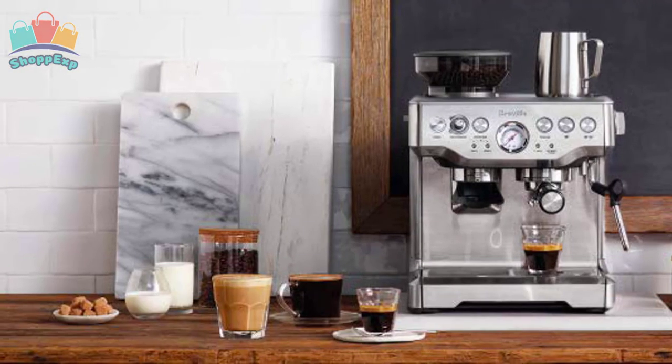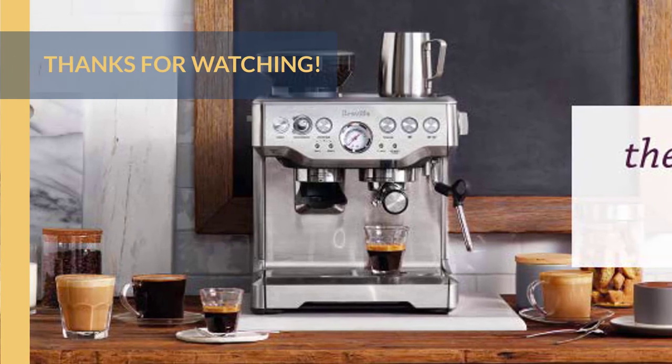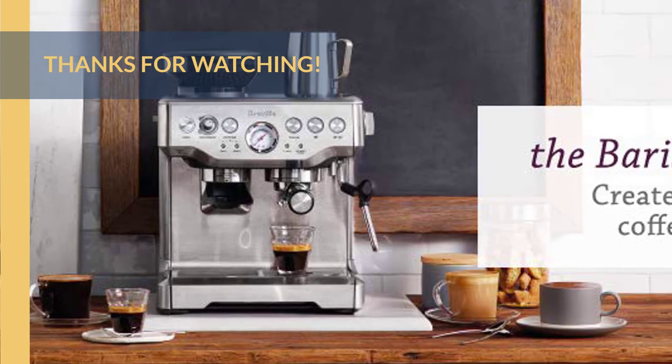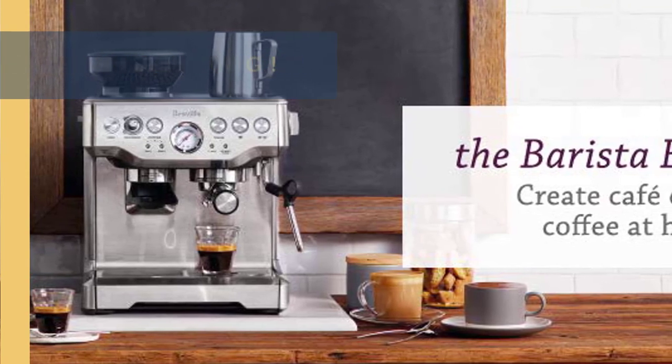For more information about all the products, check the links in the description box. And that's all for now, we hope to see you guys in the next video. Till next time, see you guys later.